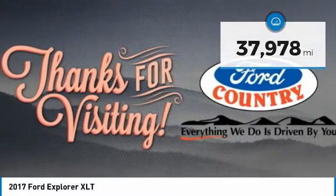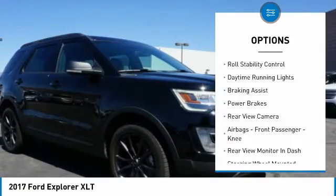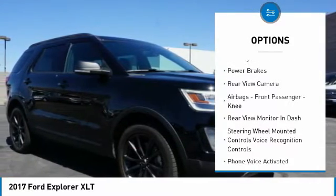Here are some of this vehicle's great options: hill descent control, roof rails, traction control, stability control, roll stability control.